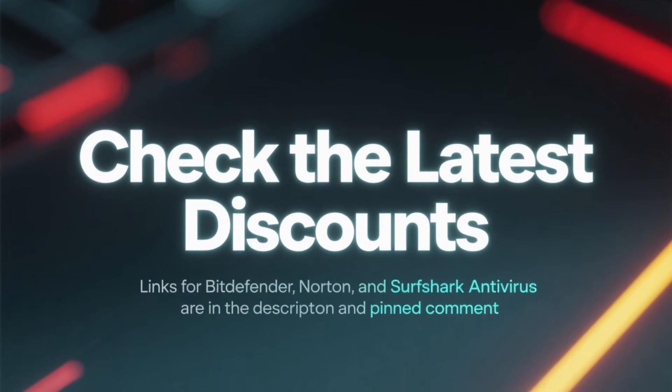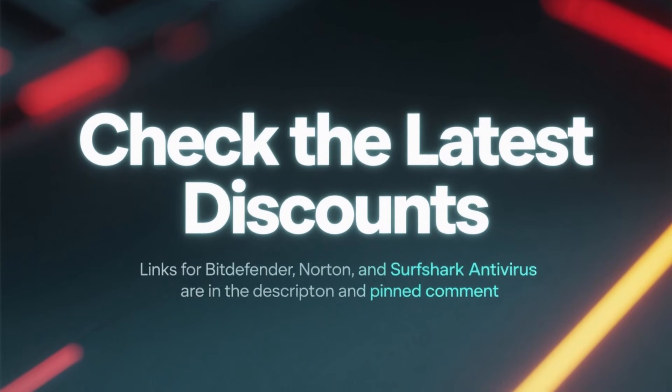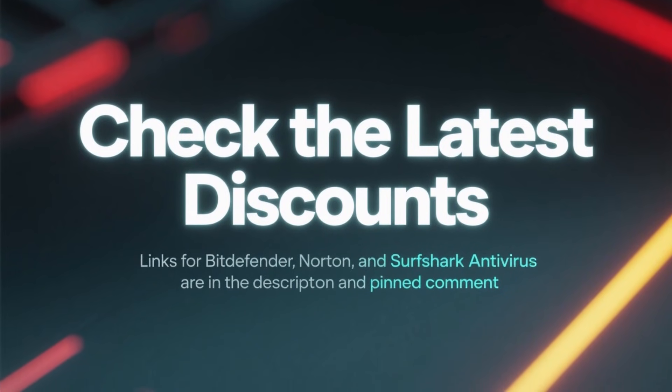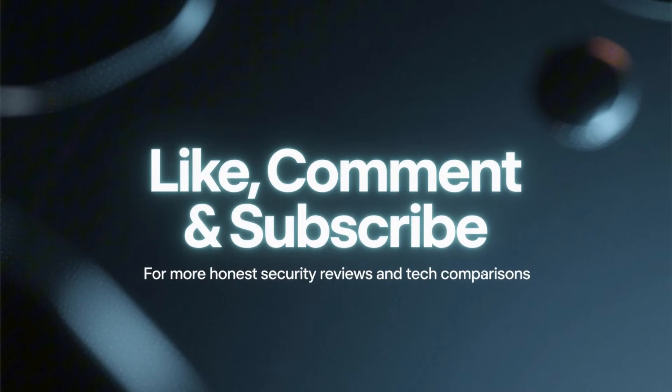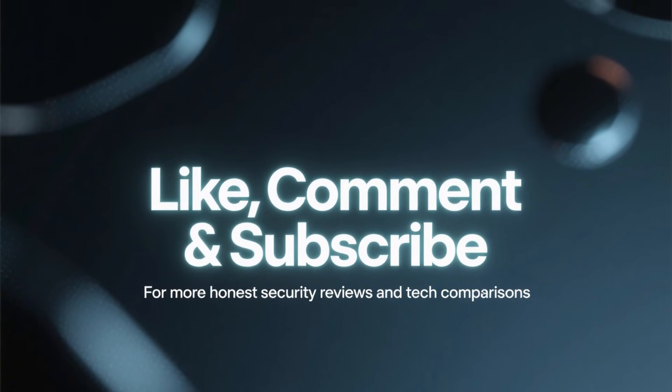If you want to check the latest discounts, the links for all the antivirus mentioned are waiting for you in the description and in the pinned comment. If this comparison helped you out, make sure to like, comment, and subscribe for more security reviews and tech comparisons.